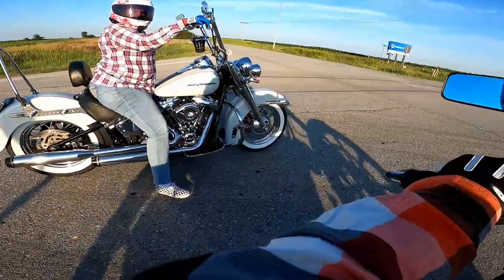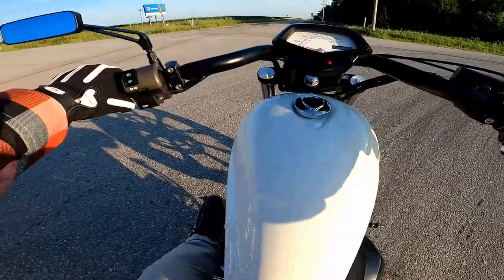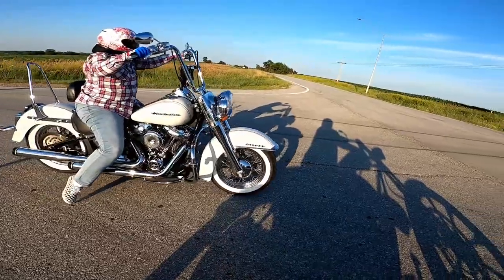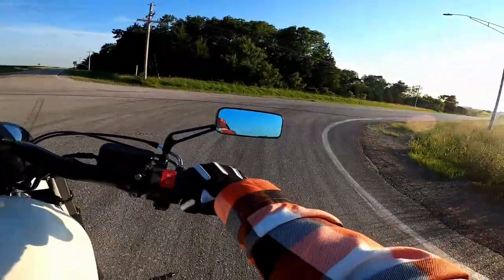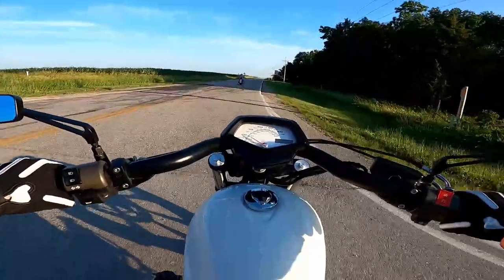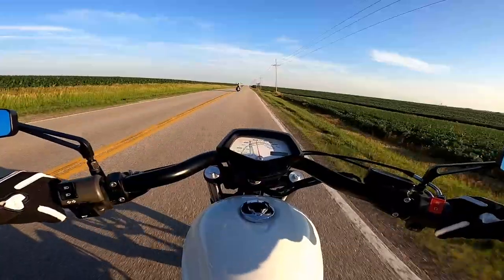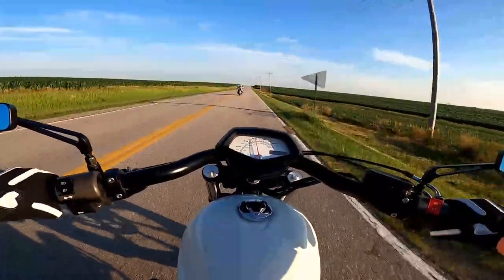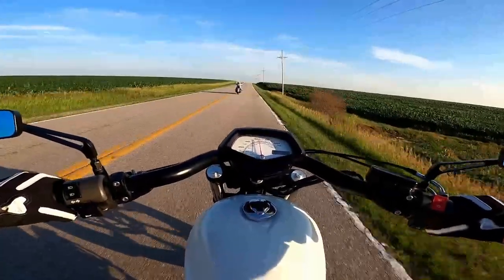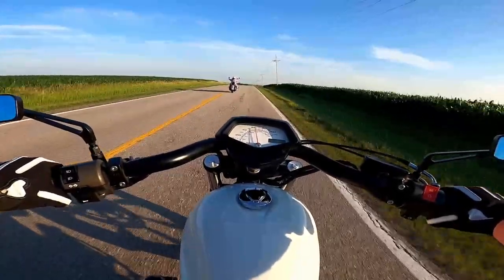Look at that bike — I killed it with the new air cleaner and those white walls. It's pretty, and then no saddlebags and no stupid windshield on it. Especially on a day like today when it's nice and cool out. We say 'nice and cool' — it's 80 degrees, which is nice and cool to us lately because it's been like 100 all week.